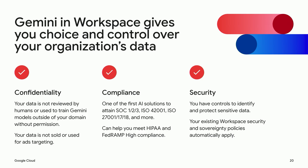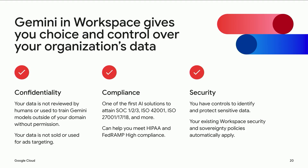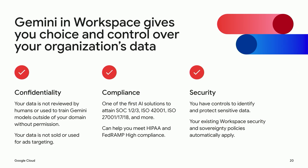We know that data security, confidentiality, and compliance are top priorities for business leaders when adopting AI, and we're committed to helping you keep your data safe. For Workspace customers, Gemini in Workspace gives you an extensive set of controls. We don't use your data, prompts, or generated responses to train Gemini models outside of your domain without permission. We don't sell your data or use it for ads targeting. Gemini is one of the first generative AI productivity solutions to attain a comprehensive set of safety, privacy, and security certifications, and it can help you meet HIPAA and FedRAMP-high compliance. Gemini only retrieves relevant data that the user has permission to access, and your existing Workspace data security and sovereignty controls are automatically applied.